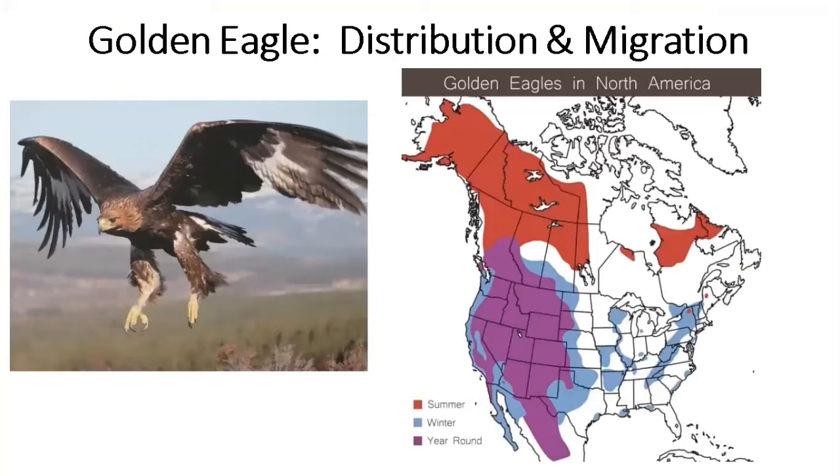The golden eagle is primarily a western bird. In the summer months they are up in northwestern Canada and Alaska, then move south in the winter. The purple area in the Rocky Mountains shows where these birds live year-round. In the east, there's a population in northeastern Canada that migrates south in the winter down through the Appalachian Mountains, with some birds nesting at higher altitudes in the mountains of upstate New York and Maine.